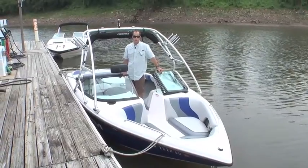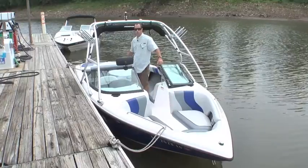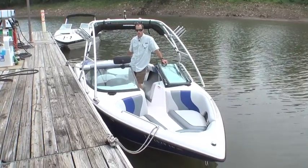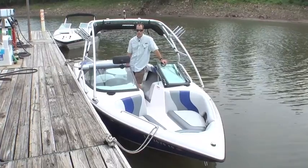How you doing folks? Hart Robinson from the Memphis Boat Center bringing you a supreme pre-owned boat today. This is a 2011 Moomba Outback, 67 hours. It's got an Indmar Assault 325 fuel injected V8 — a lot of power for this boat.